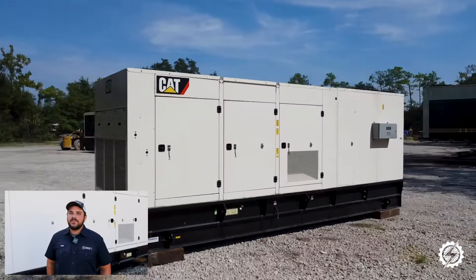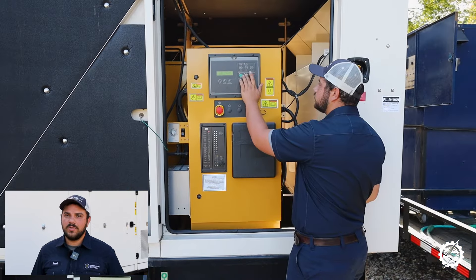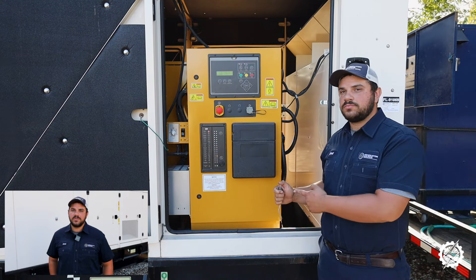Now let's talk about the auto start feature. On-site, this generator would be connected to an automatic transfer switch so it can start up on its own during a power outage. But since we're simulating that setup today, we're using a handheld switch instead.